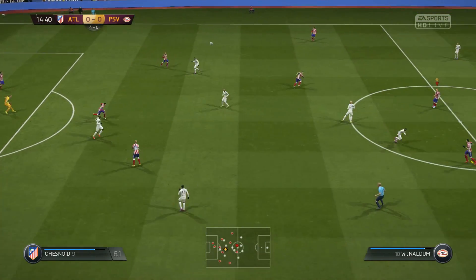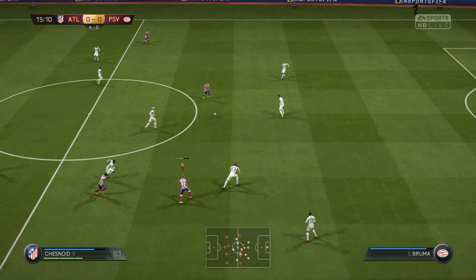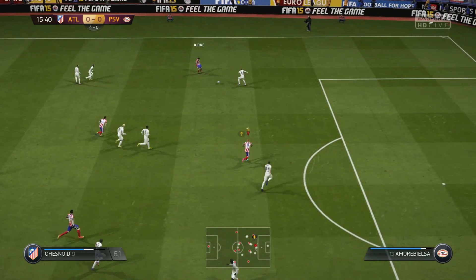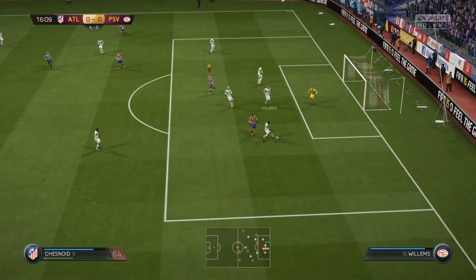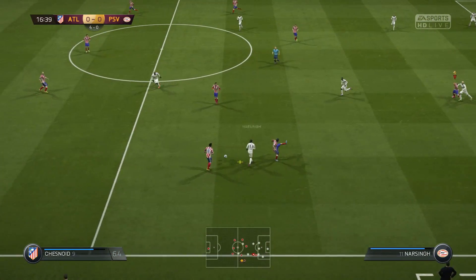Getting the ball to Pjanic — Koke's fouled me. A bit of space, there's the shot, and Zoot again with a good save. PSV will clear. 15 minutes in, we stay at 0-0. We're going to get a free kick on the edge of the box.